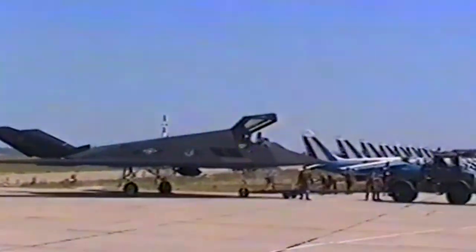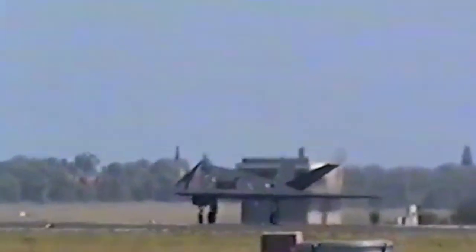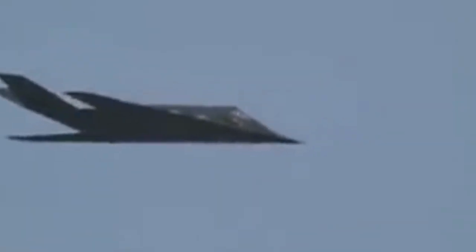The top speed of the Nighthawk is only 623 miles per hour, which made it difficult to detect acoustically, and having no onboard radar meant it emitted almost no electronic noise. It is powered by two non-afterburning General Electric F-404 turbofan engines and is equipped with sophisticated navigation and attack systems integrated into a digital avionics suite.